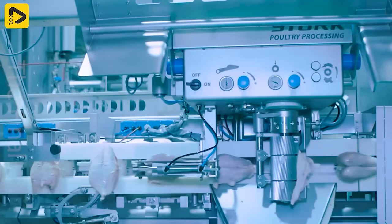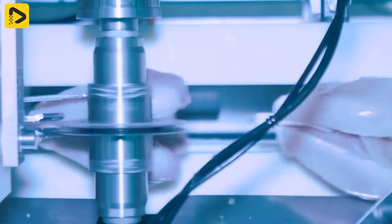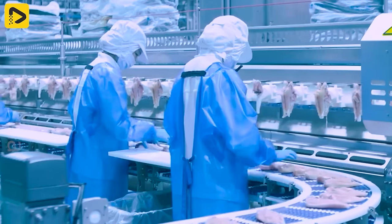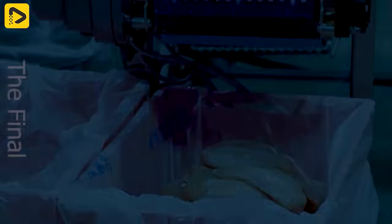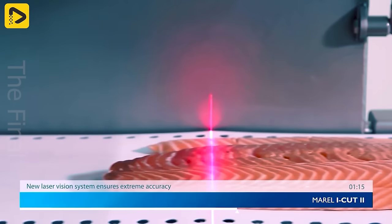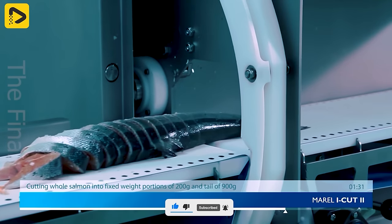These chicken pieces are filleted in a flash. Skin and bones are totally out of here. Every salmon fillet that enters the machine gets scanned under a red wave. Then the fish chunks are chopped to a certain thickness.